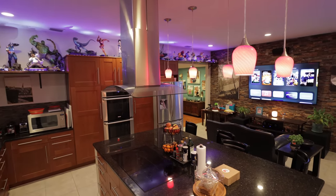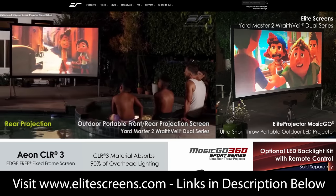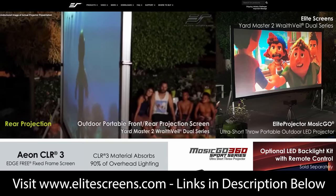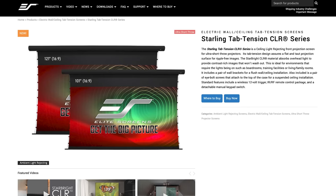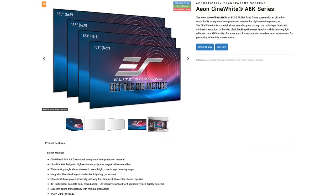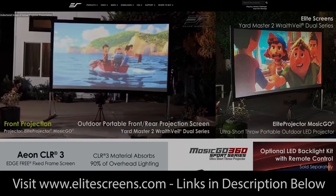Before we get into the video, I want to give a big thanks to today's sponsor, Elite Screens. Elite Screens carries a huge selection of ultra short throw solutions in fixed and electric formats, in addition to award-winning products and a new golf impact line. Have an ultra short throw projector? Pick up their new electronic floor-rising CLR screen or go with an electric retractable drop-down CLR screen. Want to have your speakers out of sight? Take a look at their new acoustically transparent ambient light rejecting Aon Cinegray 4D AT edge-free fixed frame or their acoustically transparent Aon Cinewhite A8K screen. For all your projection screen needs, visit elitescreens.com — links are down in the description below.